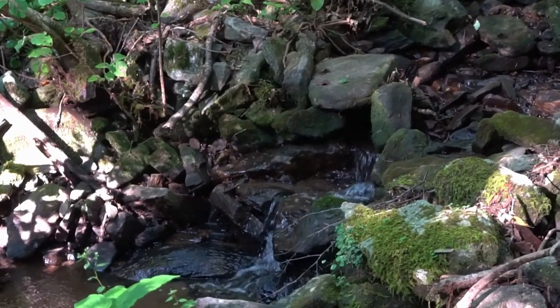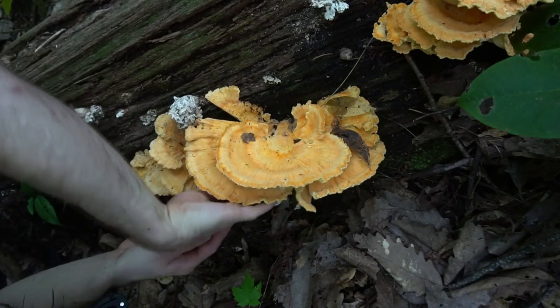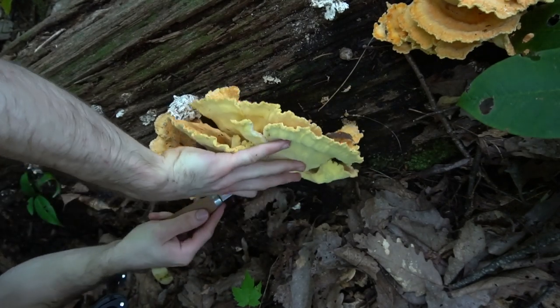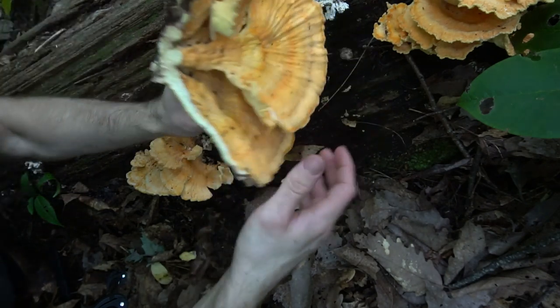On the edge of the wilderness, past the babbling creek, I found chicken of the woods growing on a downed tree. I have searched all summer long for this mushroom, and now I have it right where I want it.